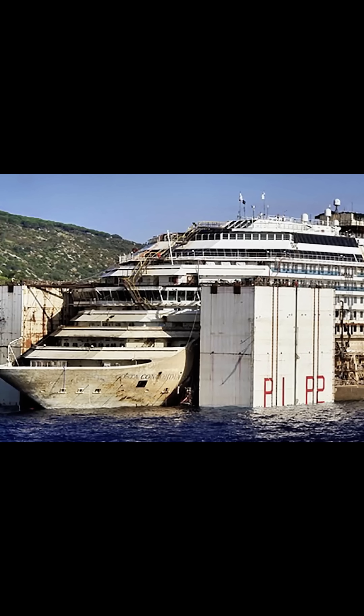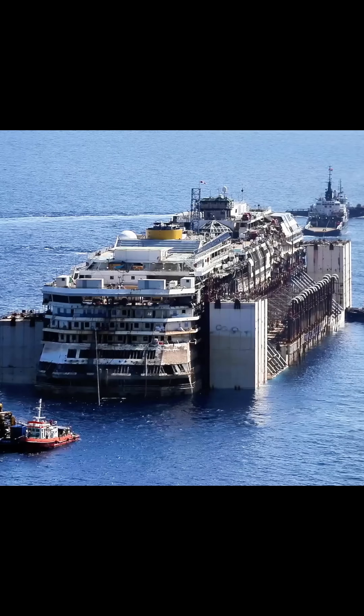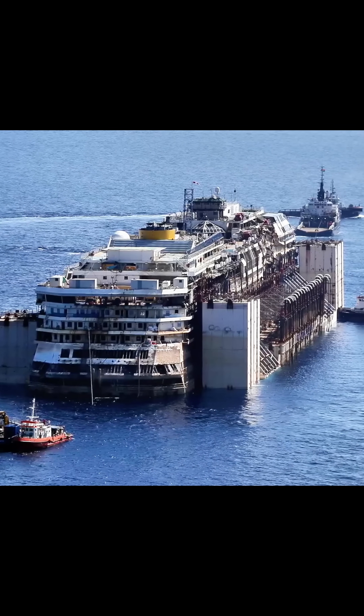Once the Costa Concordia was refloated, the salvage team prepared for the next monumental phase: towing the vessel to the port of Genoa. A fleet of specially equipped tugboats, each chosen for its high towing capacity and reliability in rough seas, was assembled for the job.